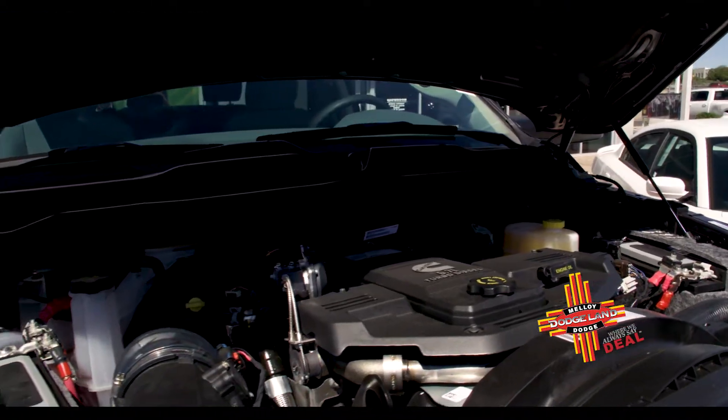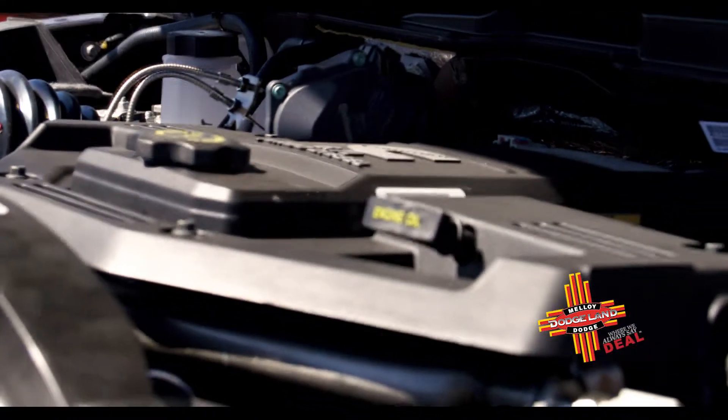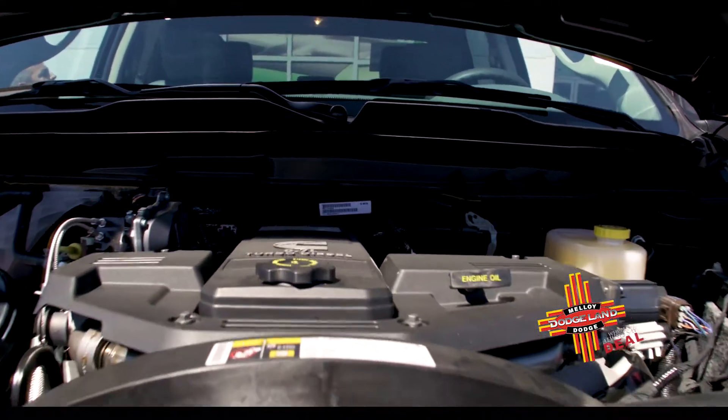The turbo diesel is a quiet, smooth, comfortable ride, but has the efficiency and effectiveness of pulling any type of trailer that you have — boats, RVs, fifth wheels.